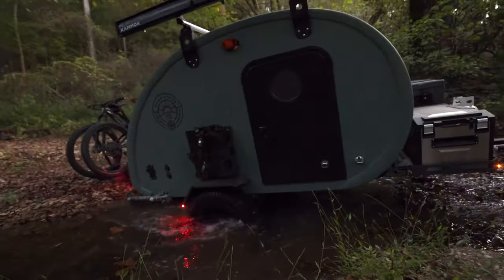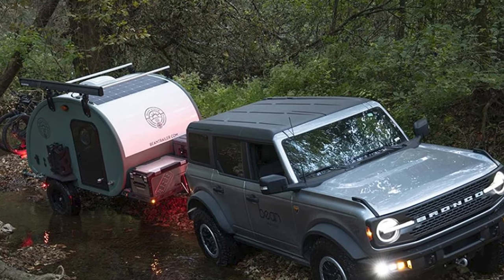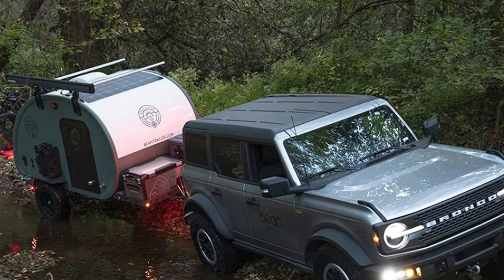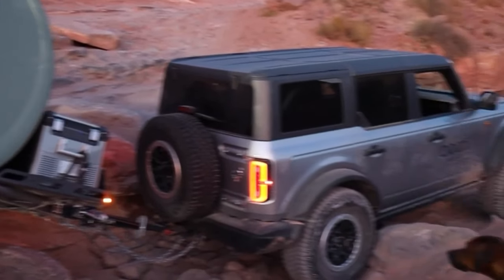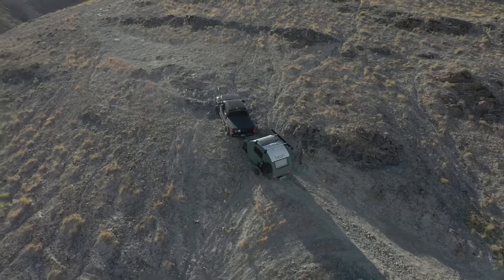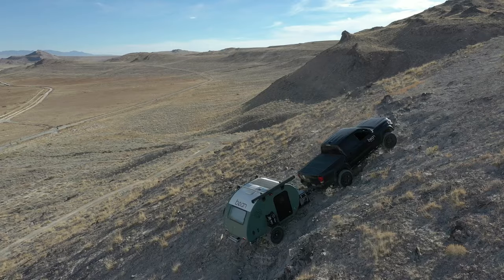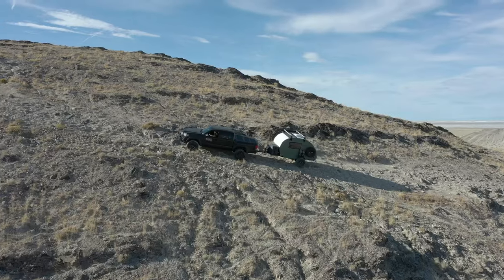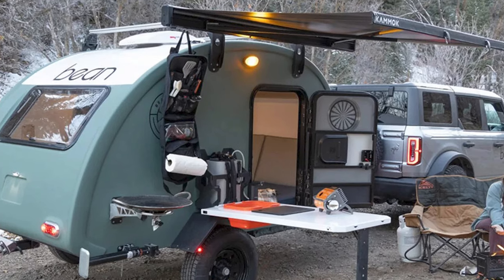First things first, let's talk about that single piece fiberglass shell. Who needs multiple pieces anyway? The Beanstalk 2.0 is like the Beyoncé of trailers — flawless and all in one piece. And that fiberglass makes it as light as a feather, weighing in at just 1,175 pounds. It's so light, even your grandma can tow it with her electric scooter.